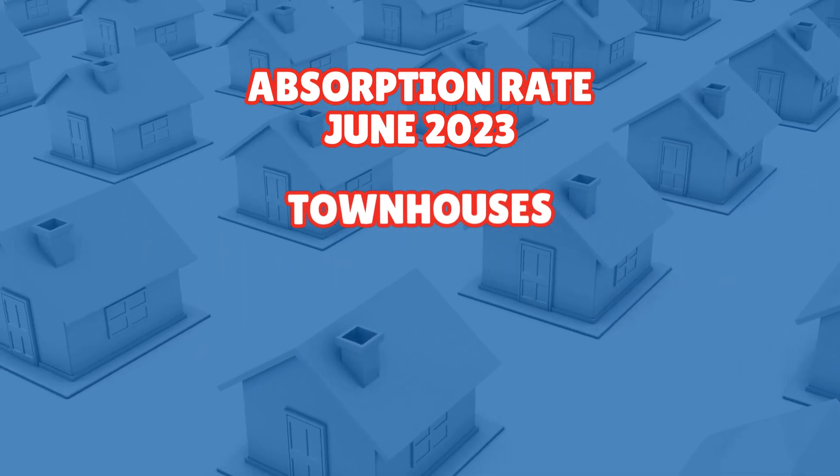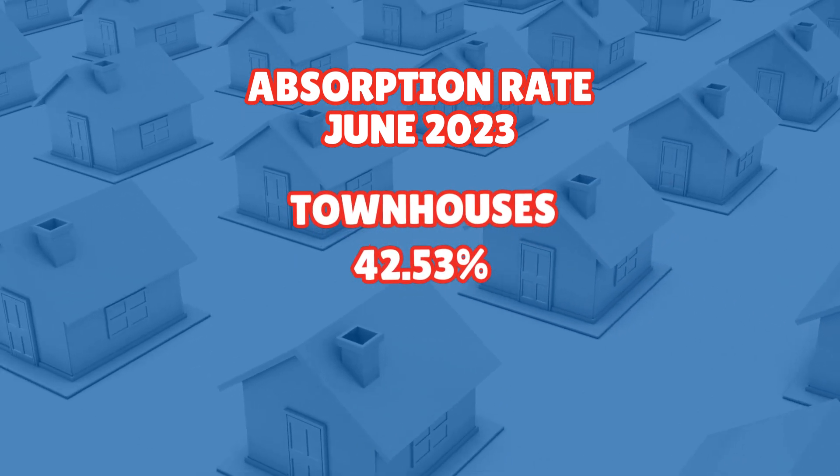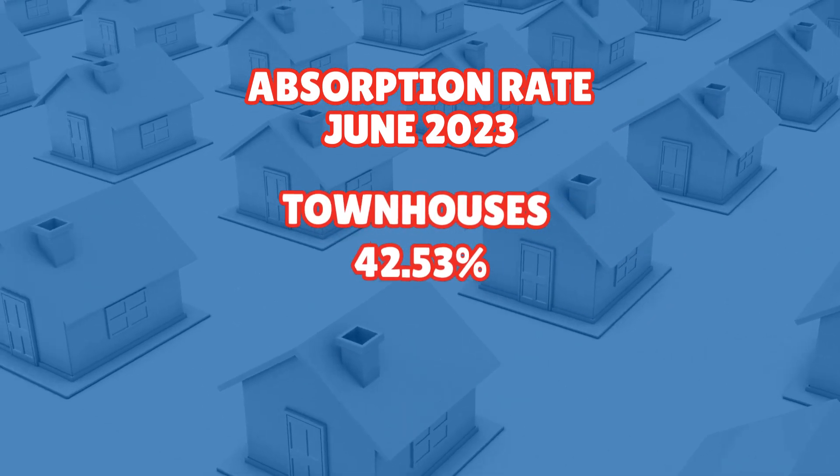Townhouses, on the other hand, are experiencing a relatively higher absorption rate of 42.53%, which indicates a stronger demand compared to apartments for sure. This is in fact the highest absorption rate for townhouses we've seen all year. Townhouses, you're doing great.